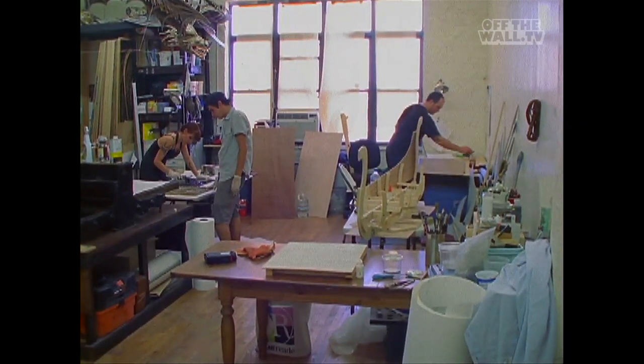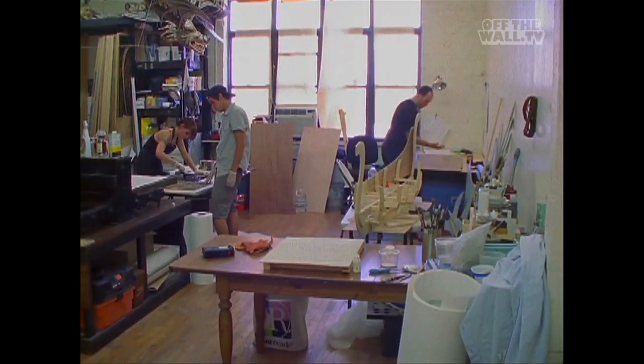I try to spend at least seven hours down here, and as it gets closer to the show, probably more like 12 or 14.